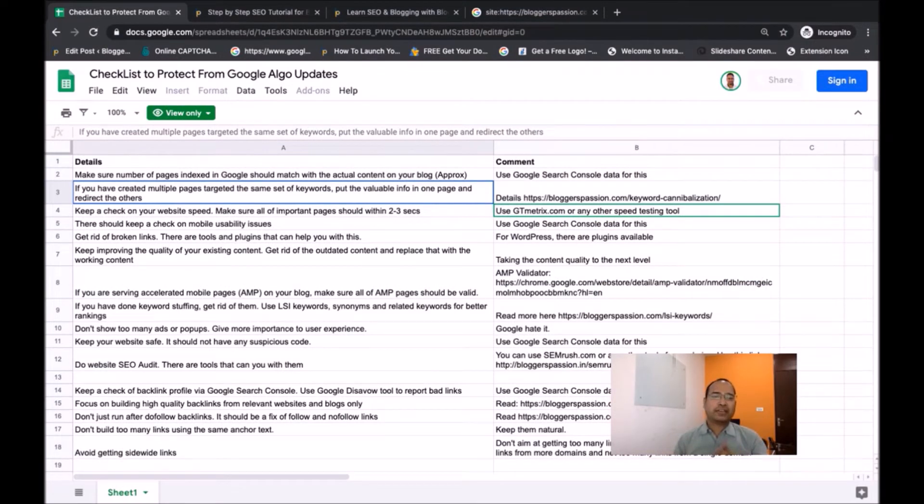If you are targeting the same set of keywords on multiple pages, your website rankings can go down. What you should do is consolidate all that information into one page and redirect the extra pages to the one page you want indexed in Google search. Websites and blogs that have been running for many years often face this issue because they write content on the same keywords over time. This is called keyword cannibalization.